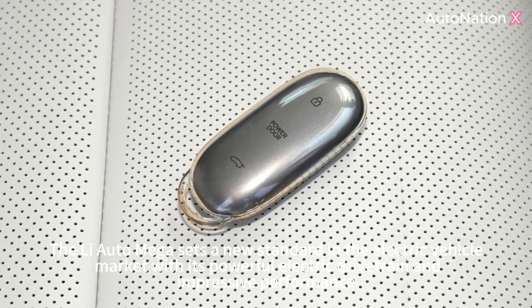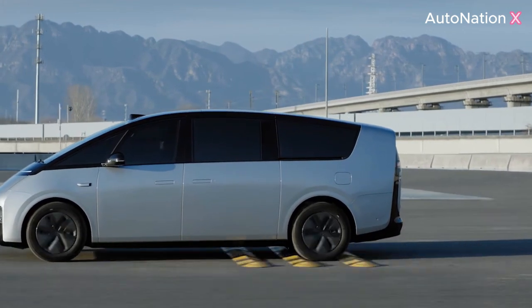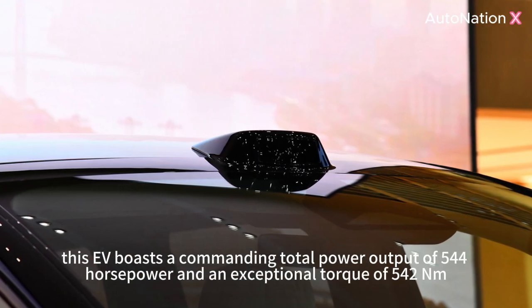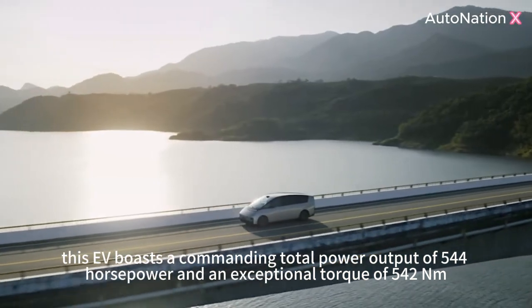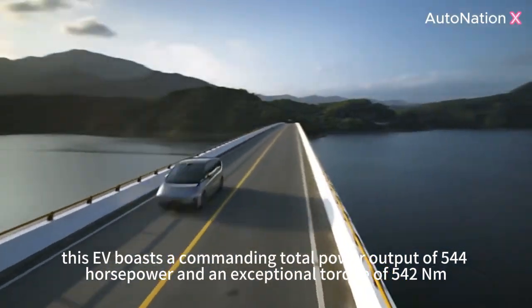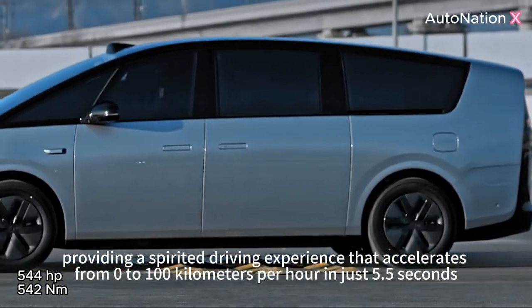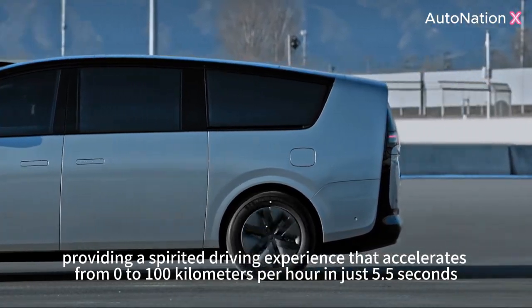The Li-Auto Mega sets a new standard in the electric vehicle market with its powerful electric drivetrain and impressive performance. Sporting dual electric motors, this EV boasts a commanding total power output of 544 horsepower and an exceptional torque of 542 Nm, providing a spirited driving experience that accelerates from 0 to 100 km/h in just 5.5 seconds.